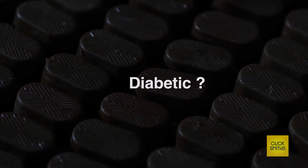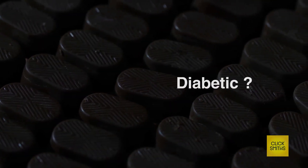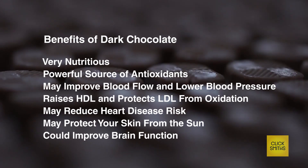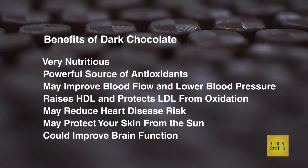Diabetic? We have you covered. We also make low fat, zero sugar organic chocolates. In case you didn't know, dark chocolate is heart healthy and improves cholesterol.